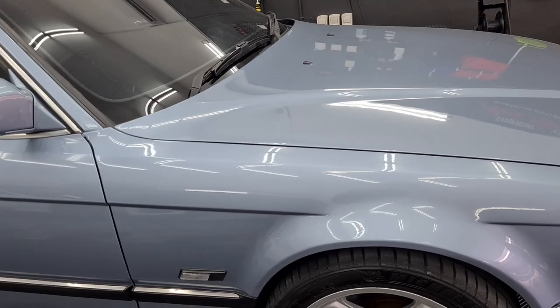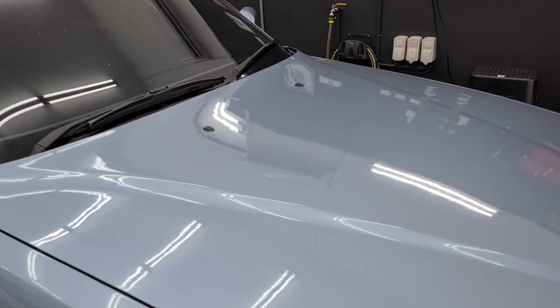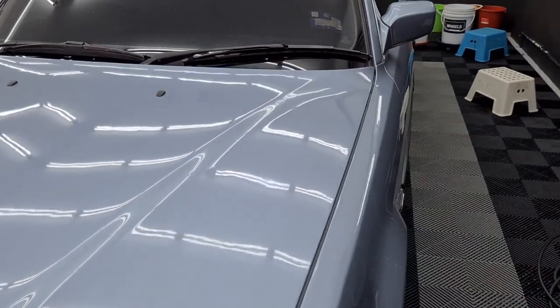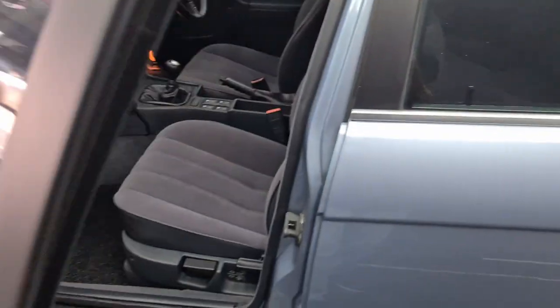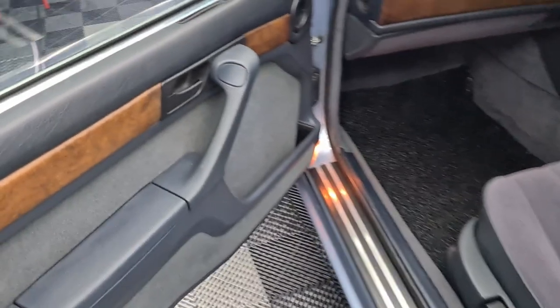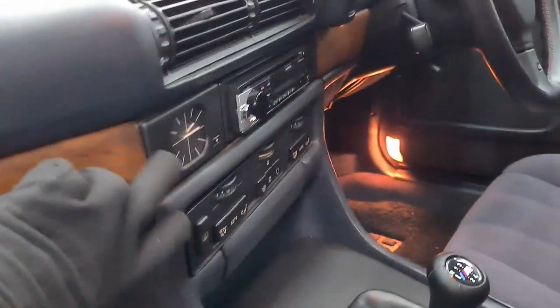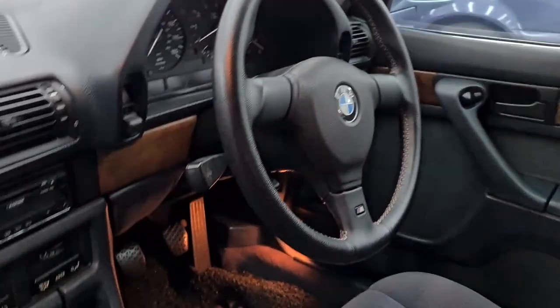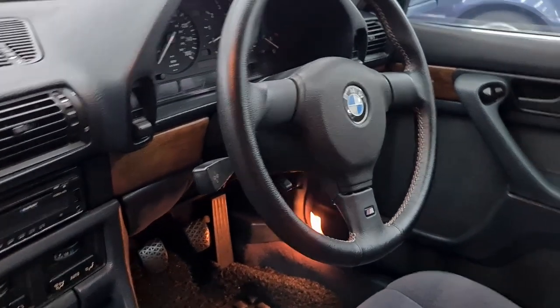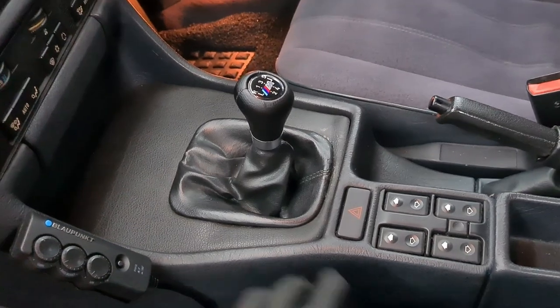It's a 730i manual with a 3-litre M30 engine. The doors feel solid, the engine spurs along very smoothly, and the gear changes are nice and precise. You can see how seriously this owner takes driving — despite a relatively old car, it's running PS4 tires front and rear. The car appears to be finished in a shade similar to BMW's Cyrus Blue Metallic.